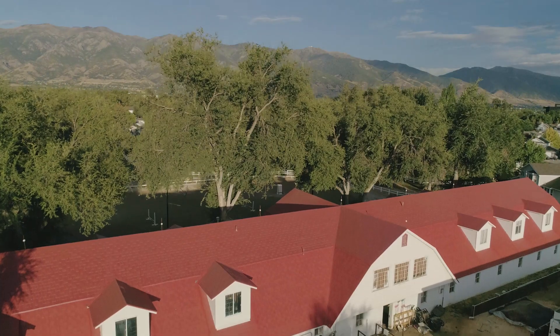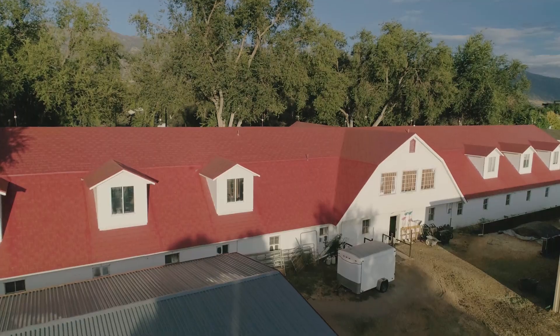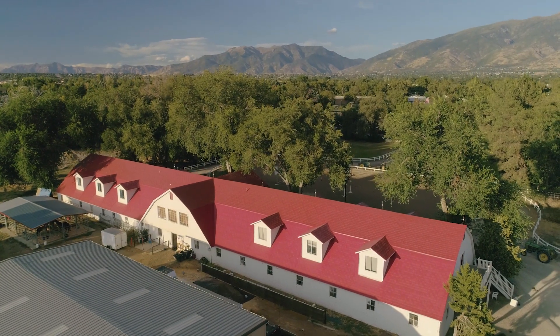I think the thing we liked most about it is we were able to maintain the authenticity of the original barn the way it was originally built, and we absolutely loved the color. We really felt like what we were getting was a custom roof that was unique to our needs.